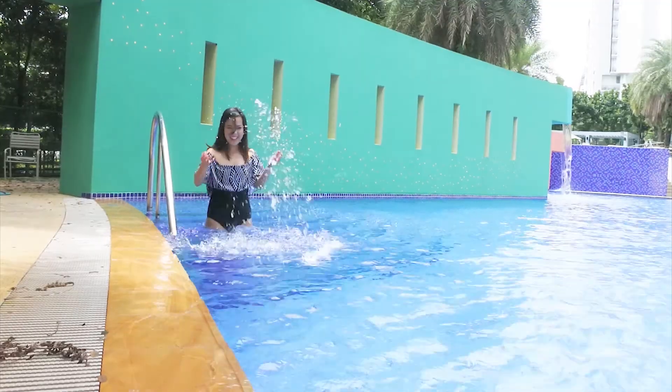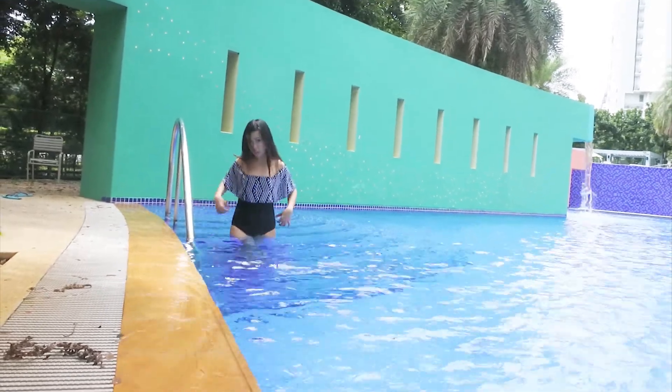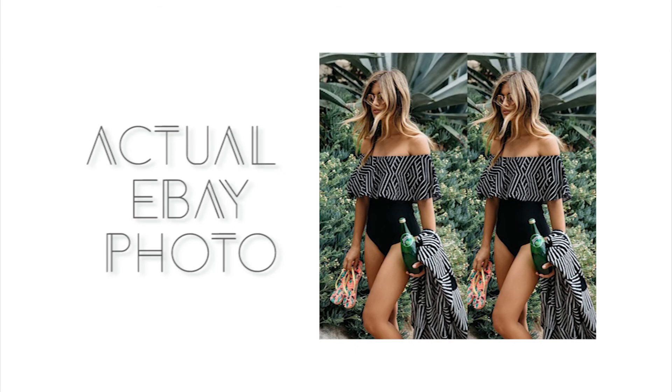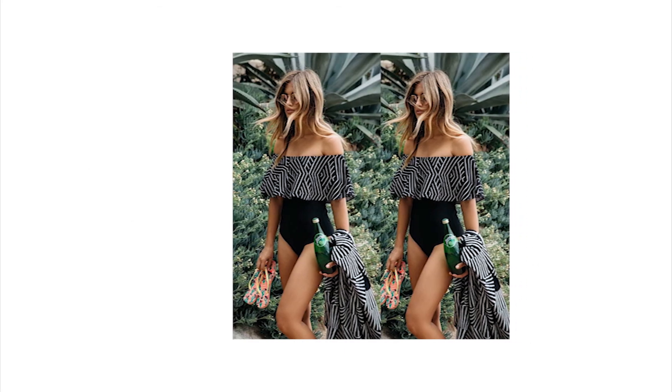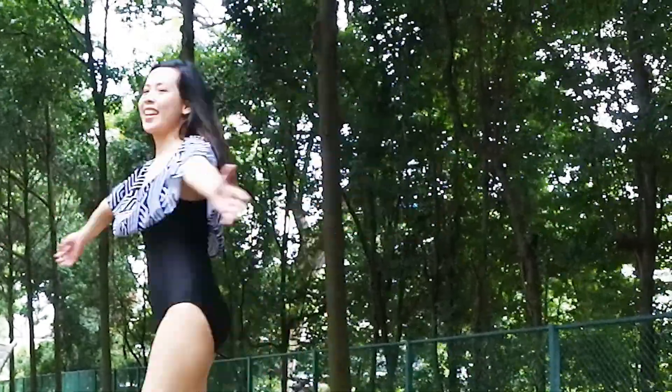The first swimsuit that I got is this monokini with a stylish ruffle off-shoulder. I really like this style because it's very sexy and unique. This is also very slimming and charming at the same time, so it's really perfect if you want to flaunt your long torso — which, sadly, I was not blessed with. But that's fine.